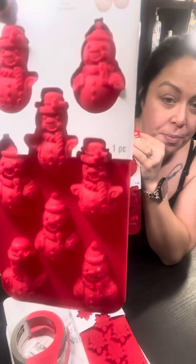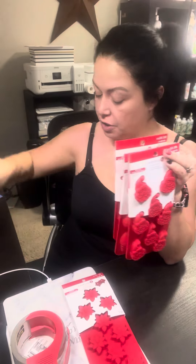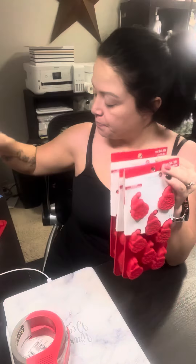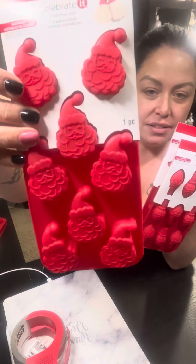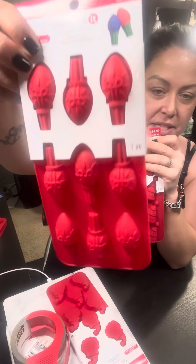Super cute. I think the snowmen are my favorite — look how cute they are. So these are just candy molds. These ones are poinsettia ones, super cute. I can still use these ones. And technically I can still use the snowman ones because it's still winter time. The Santa Claus ones I'll definitely wait until next Christmas. The Christmas lightbulb ones I'll also wait until next year at Christmas time.